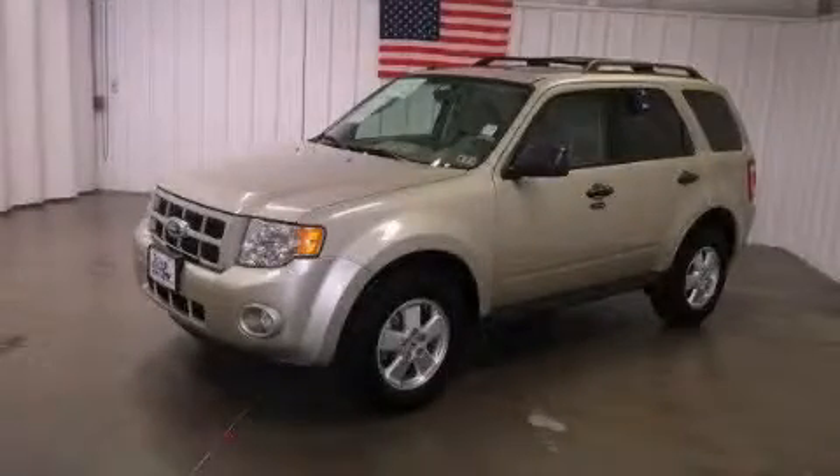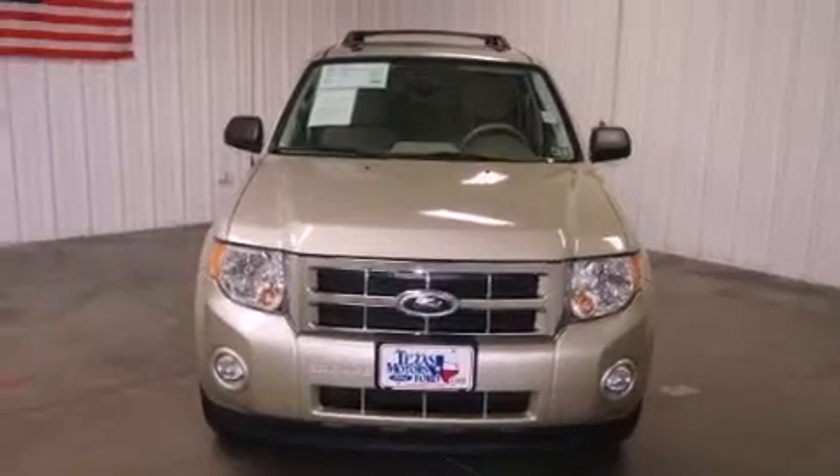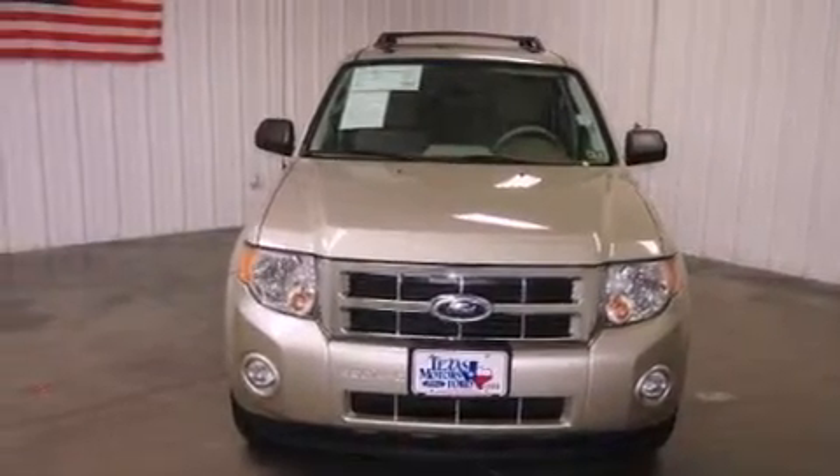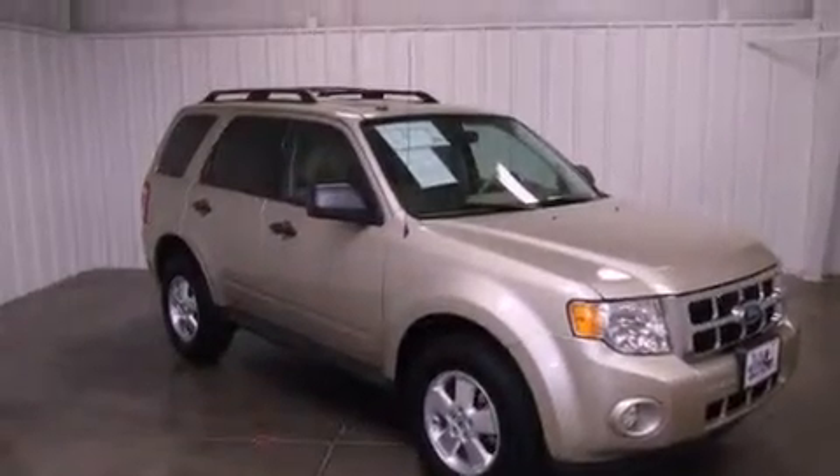This is a certified pre-owned 2012 Ford Escape, a great blend of utility, comfort, and style. It has a 2.5-liter 4-cylinder engine and a 6-speed automatic transmission.